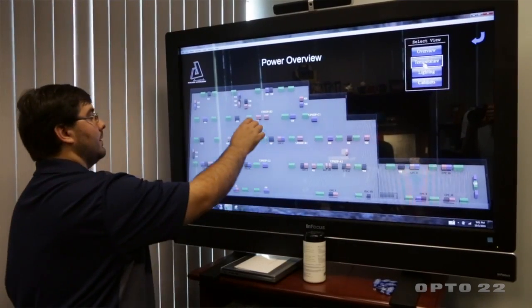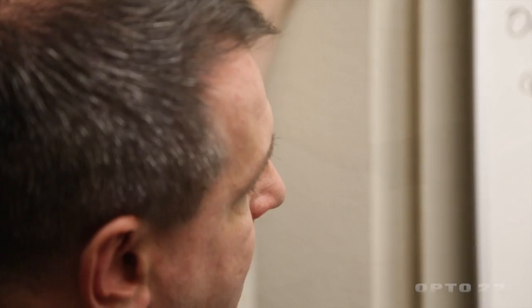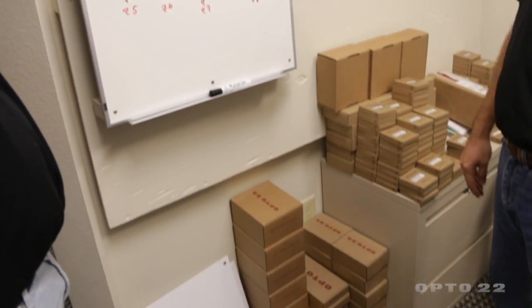One of the nice things we found at AFS with working with Opto has been that they use non-proprietary systems. A lot of our customers are used to seeing five different systems to manage five different pieces of equipment. With Opto we're able to integrate that into one system.